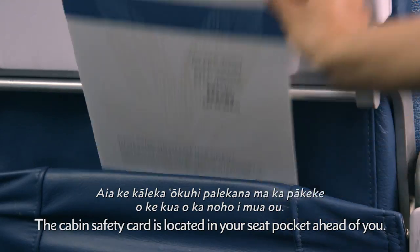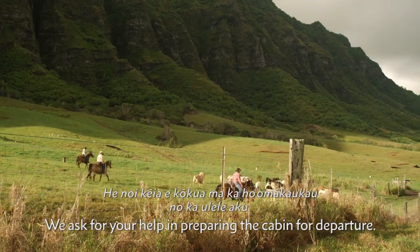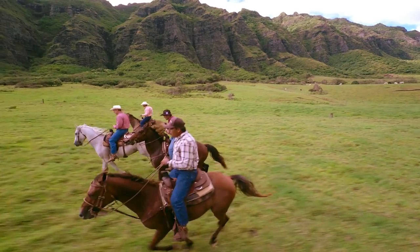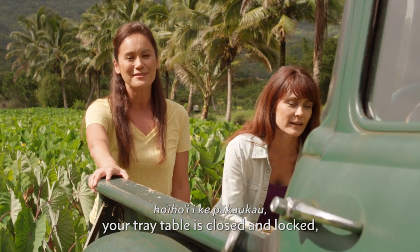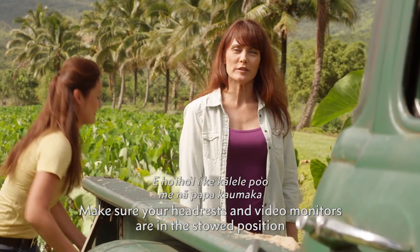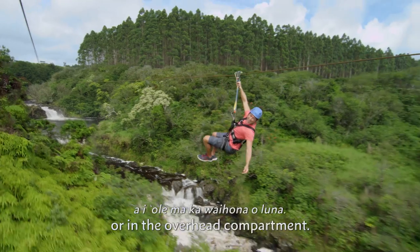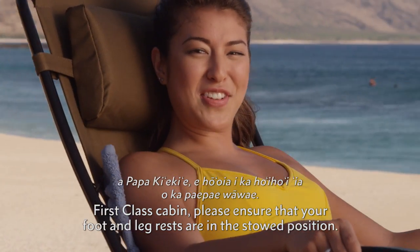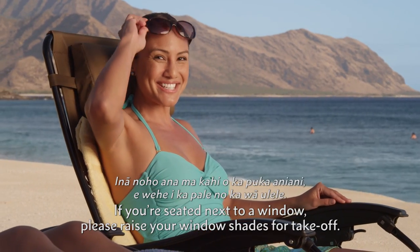The cabin safety card is located in your seat pocket ahead of you. Please review this important safety information. We ask for your help in preparing the cabin for departure. Please check to see that your seat belt is securely fastened, your tray table is closed and locked, and your seat back is in its full upright position. Make sure your headrests and video monitors are in a stowed position and your carry-ons are properly stowed completely beneath the seat in front of you or in the overhead compartment. For guests in our business or first-class cabin, please ensure that your foot and leg rest are in the stowed position. If you're seated next to a window, please raise your window shades for take-off.